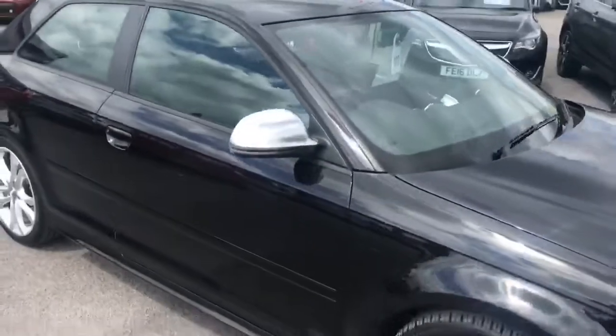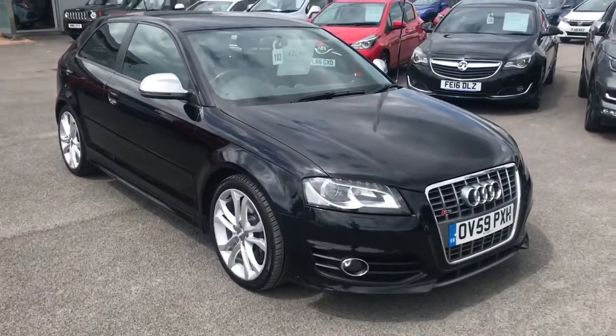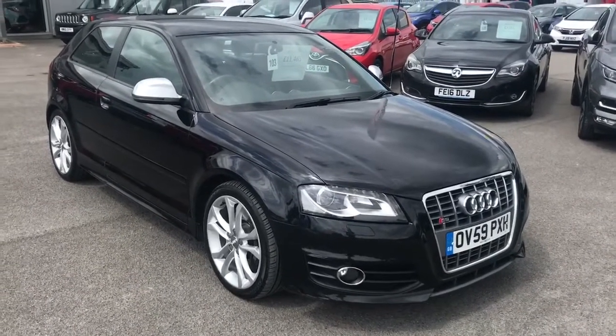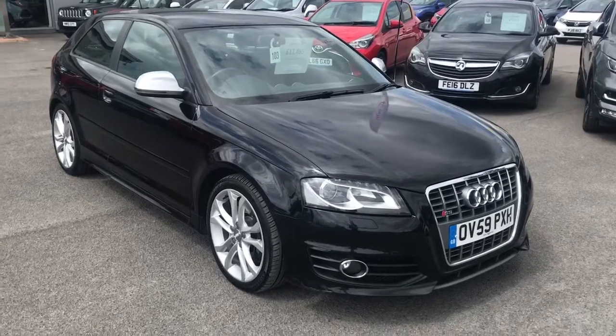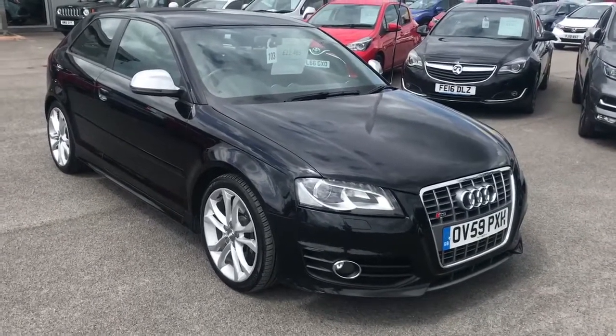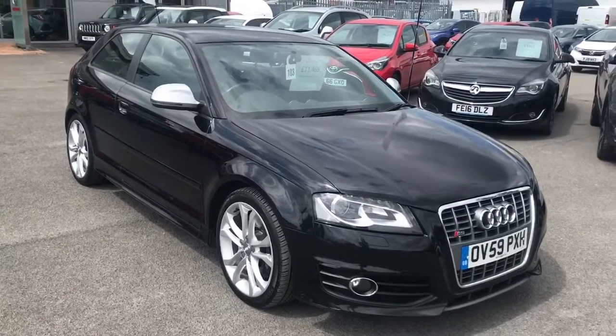This car is really really nice in person and it's worth a drive if you are coming from a distance — come down, take a look at it and take it out for a drive. As I say, 74,000 miles, it's an automatic, it's the 2 litre S3, S-tronic Quattro, full Audi service history. Thanks very much.